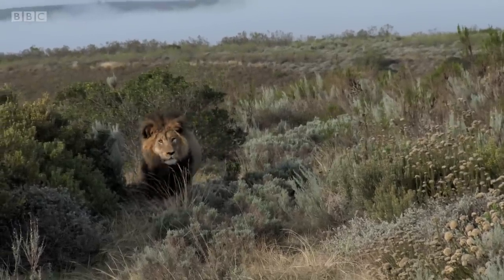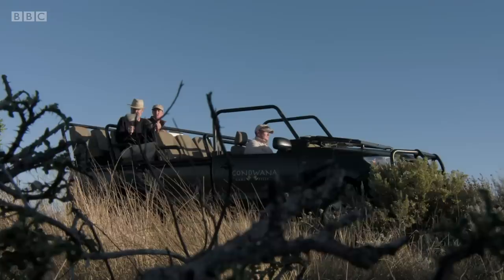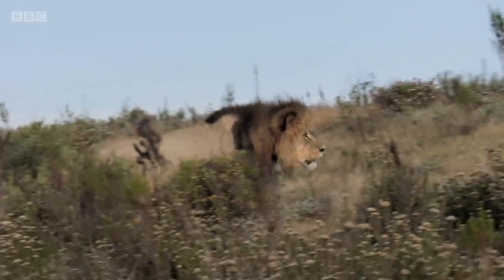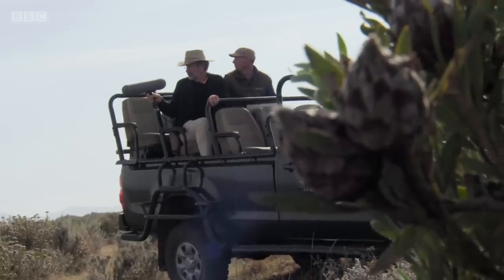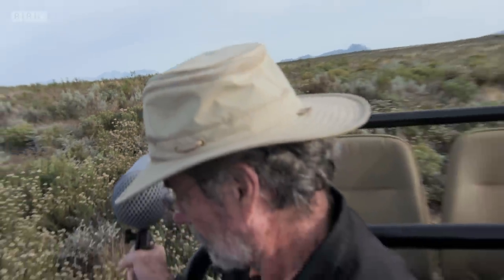On hearing the recording, the lion immediately springs into action. He responds with some roars of his own and sets off in search of the intruder.